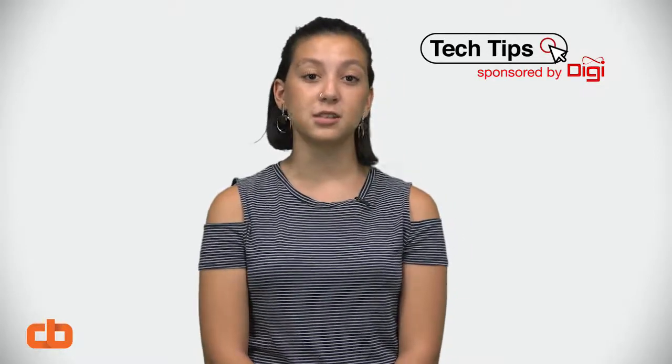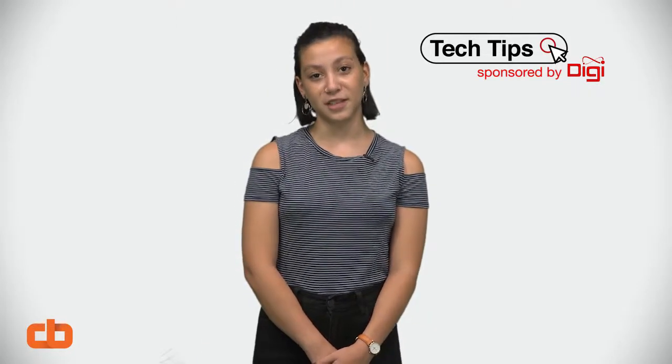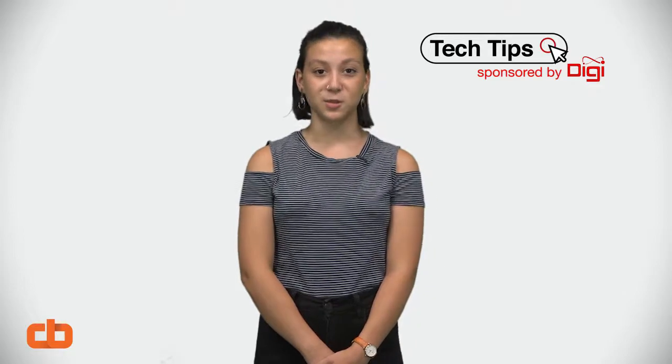Life in 2019 means that everyone should be able to enjoy all the fantastic uses technology has to offer. Well, we've come to the end of another segment of Tech Tips. Thanks for watching, and I'll see you again soon.